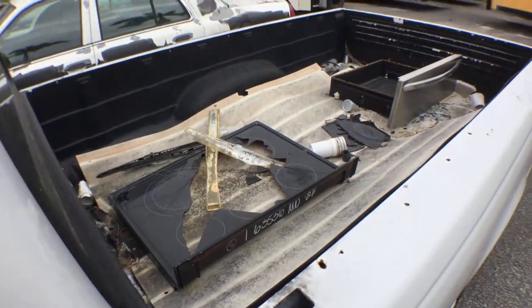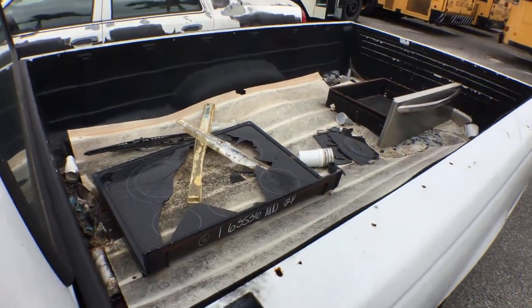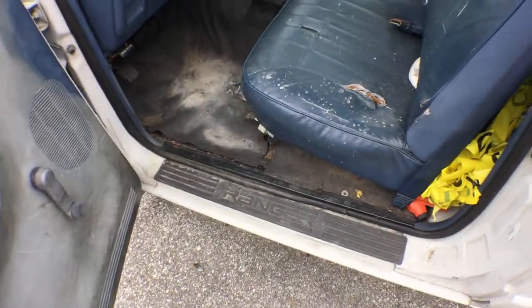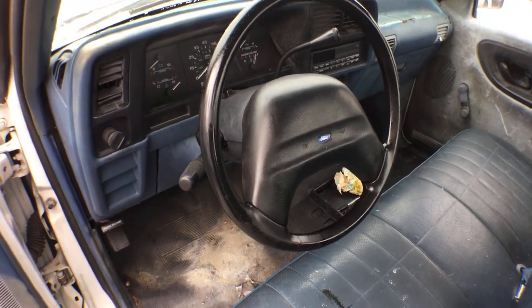It's got a Linex bed covering, a Duraliner. All the debris in there goes with it. The seat is torn. The steering wheel is nice. It's got the manual.